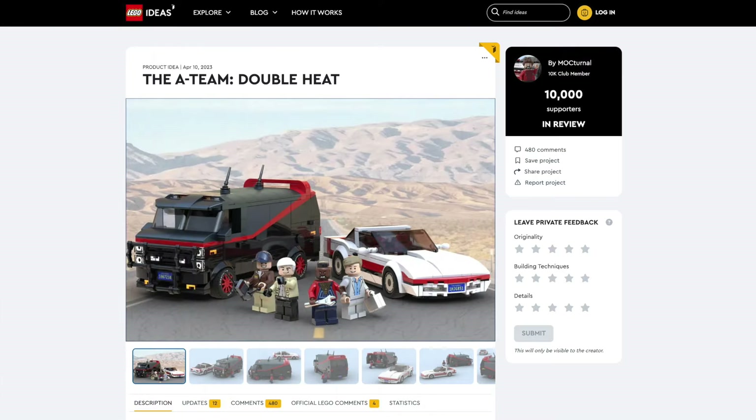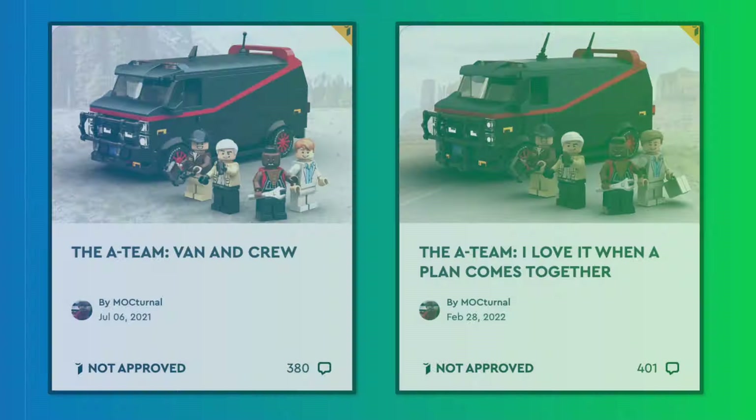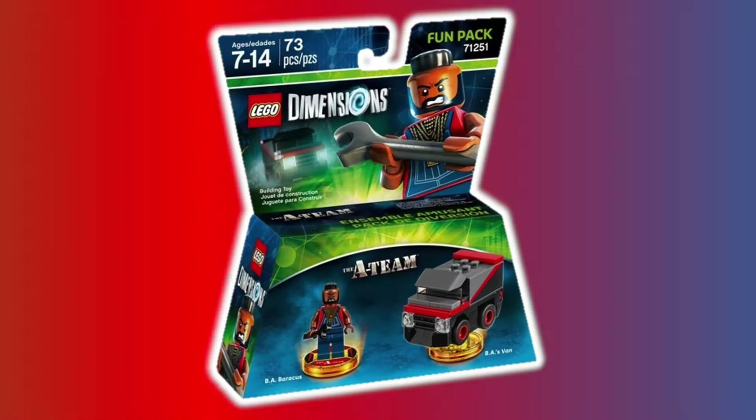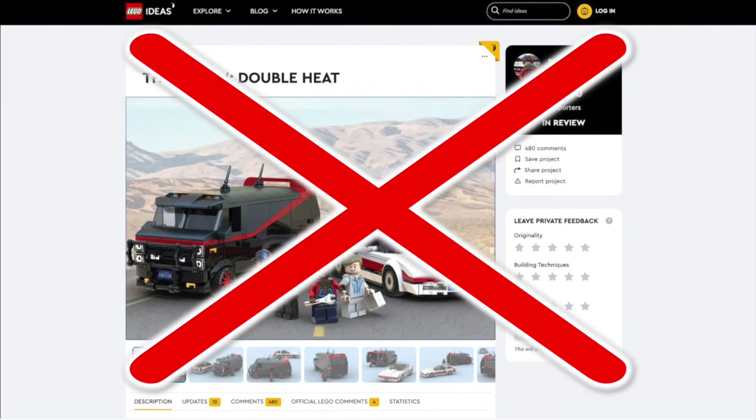As for the A-Team, this is the same Ideas project that got rejected twice in the past, even though we did get a LEGO Dimensions set of this license. And like how Sonic got an Ideas set outside of Dimensions, I can't see the A-Team getting an Ideas set.